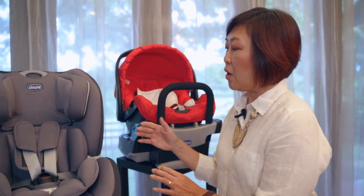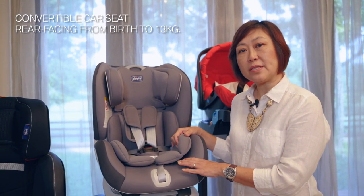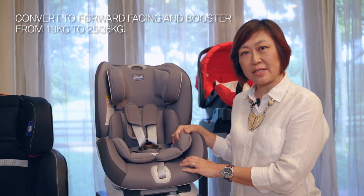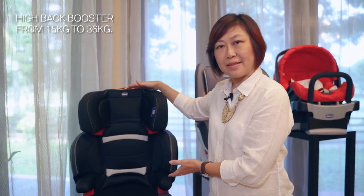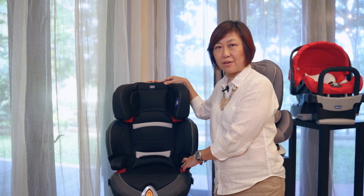Over here we have another type of car seat. It is called a convertible. You use this from newborn until 13kg rear-facing, and then you can convert it to a forward-facing car seat. After that, it can be converted to a high-back booster. A high-back booster looks something like this. You use this from a minimum of 15kg until 36kg.